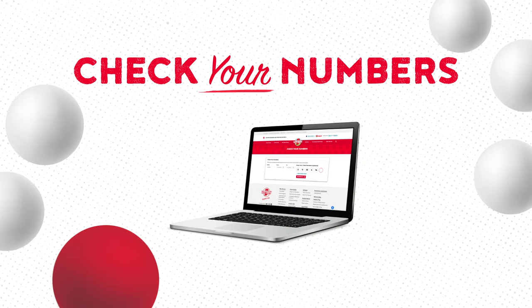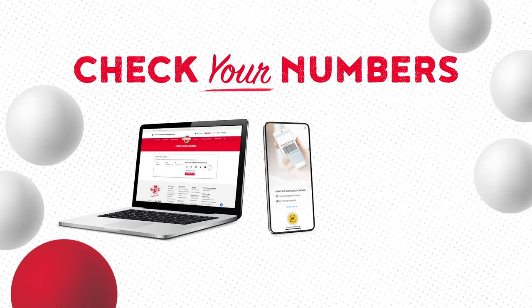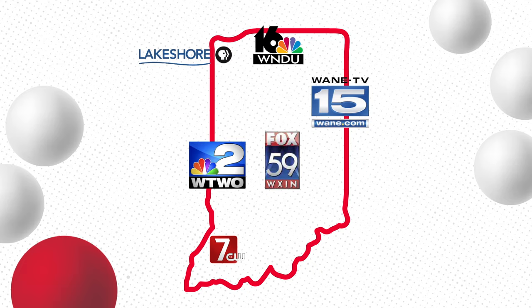Use the Check Your Numbers feature on HoosierLottery.com, scan your ticket using the Hoosier Lottery app, or bring your ticket to the retailer to scan it. You can also tune into the drawings on your local TV station.